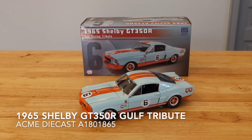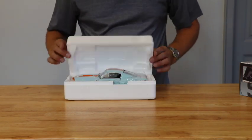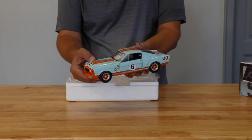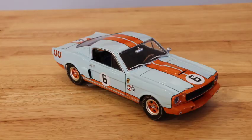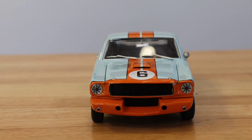This scale replica from Acme Diecast pays tribute to the Carroll Shelby and Ford racing teams of the late 1960s. This 1:18 scale diecast replica features incredible detail and paintwork. The scale model is finished in the signature blue and orange livery of Gulf racing.